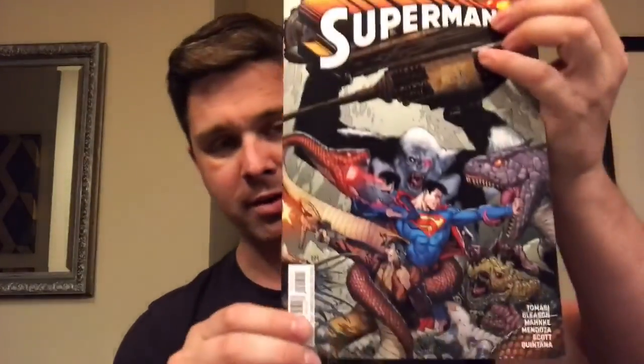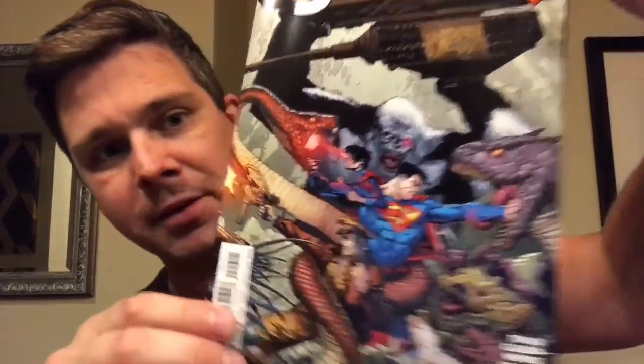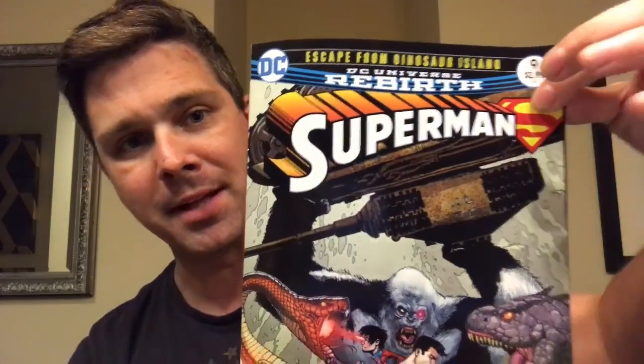This is pretty crazy — a lot of monsters on the cover. I think they're getting a little bit ahead of Marvel there, putting some Universe Monsters out. Maybe that's their strategy. Before Monsters Unleashed comes out, they're doing their own DC Monsters Unleashed of sorts.